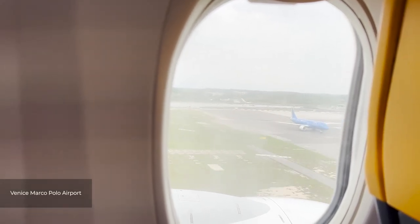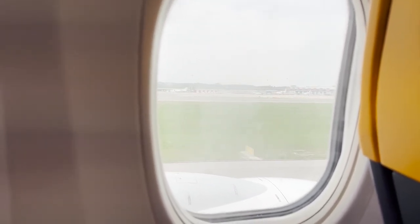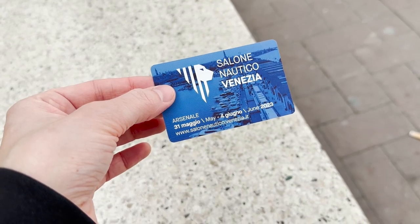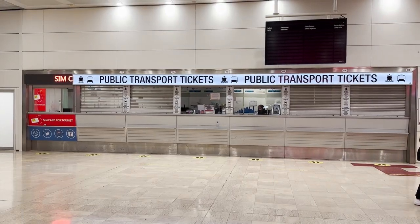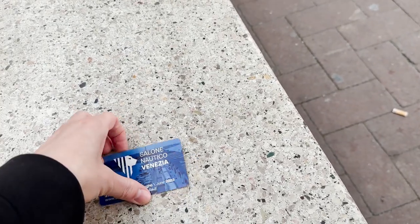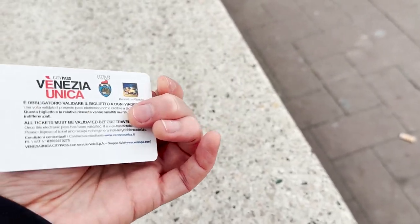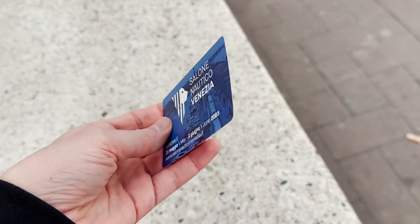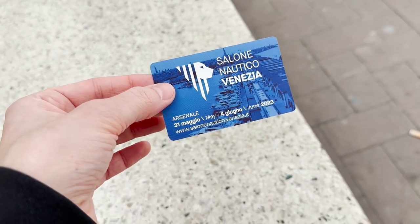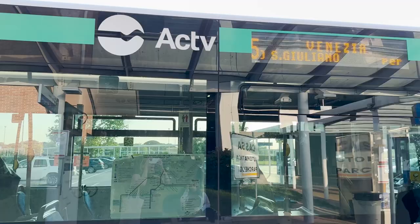We are arriving at Marco Polo Airport. Here we'll get a three-day ACTV public transport pass inside the airport to avoid any queues at the machines outside. The pass gives us unlimited use of Venice's water buses and other forms of transportation within the city, and also allows us to visit the nearby islands. I've also added the airport return journey and everything came to around 58 euros.